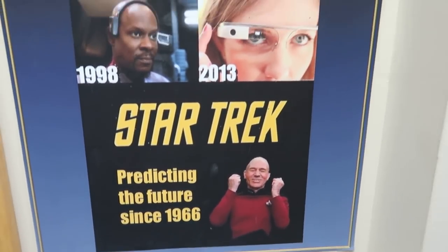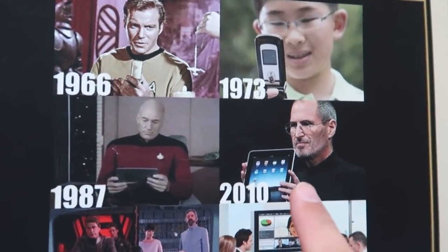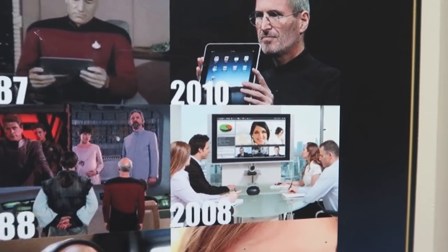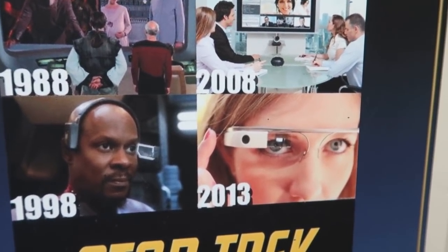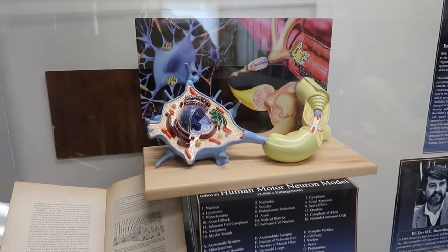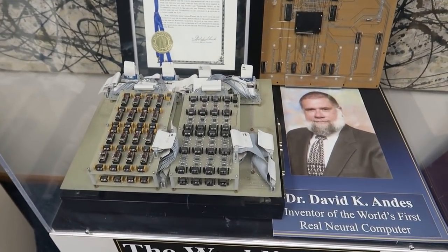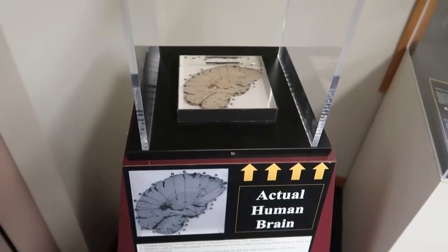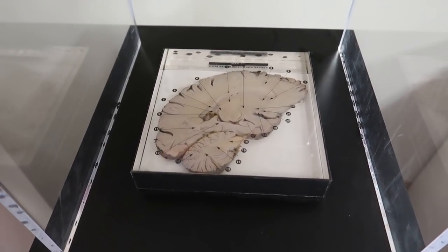Let's talk about Star Trek predicting the future. Apparently in 1966 they predicted the cell phone, in 1987 they predicted the tablet, in 1988 they predicted what I guess is a Zoom-style video meeting, and in 1998 they predicted Google Glass — that one's not that impressive. In this section we learn about the ultimate computer: the human brain. It's the world's first neural computer. We have an actual human brain — at least a slice of a human brain — and yes, that used to be in someone's head, helping them think.